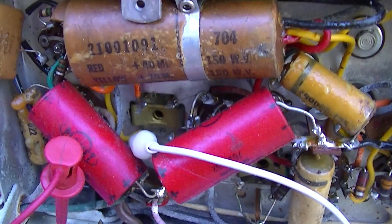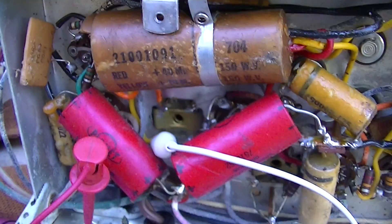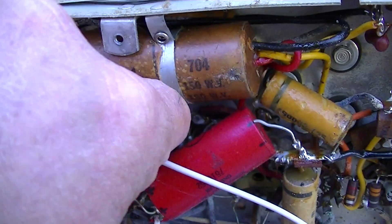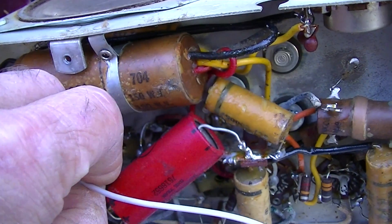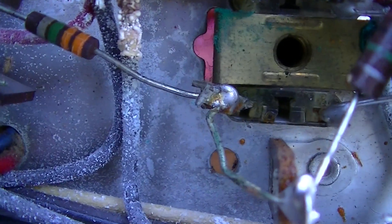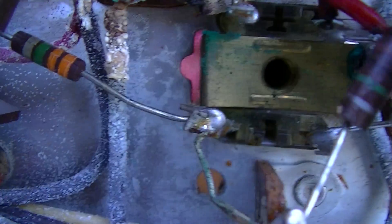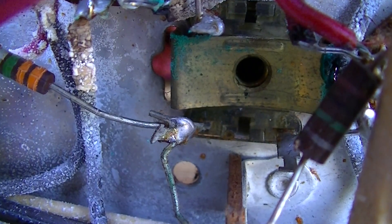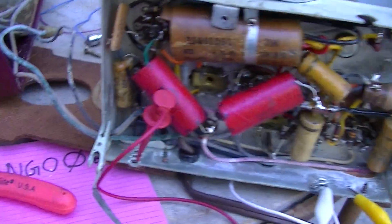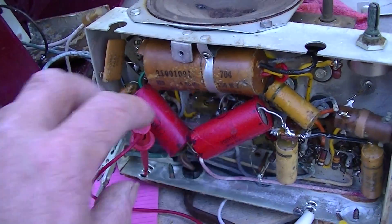What I had done is grounded the output going from there into the detector, and you can hear — that pretty much solves that problem. That is as solid a diagnosis as you can do right there.